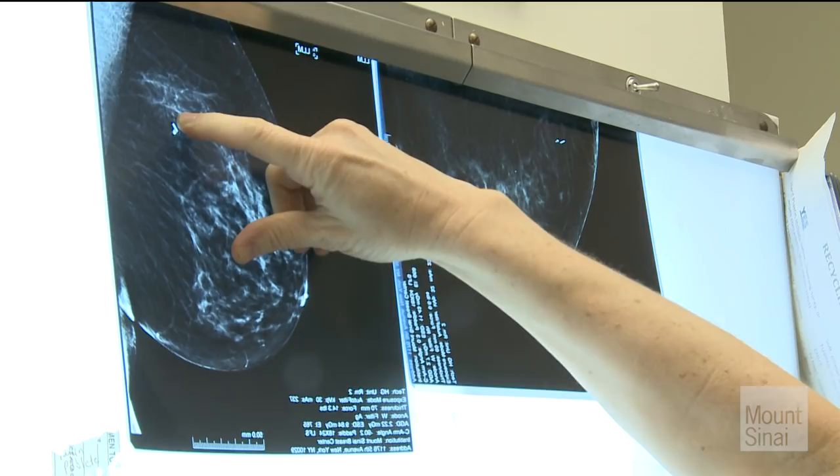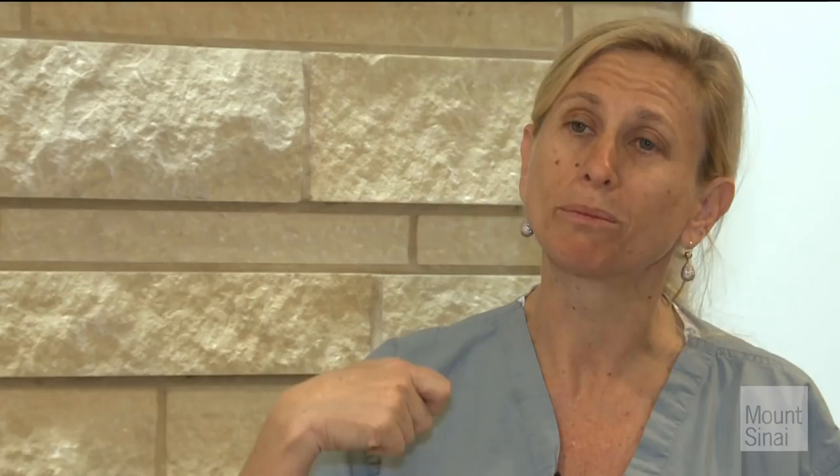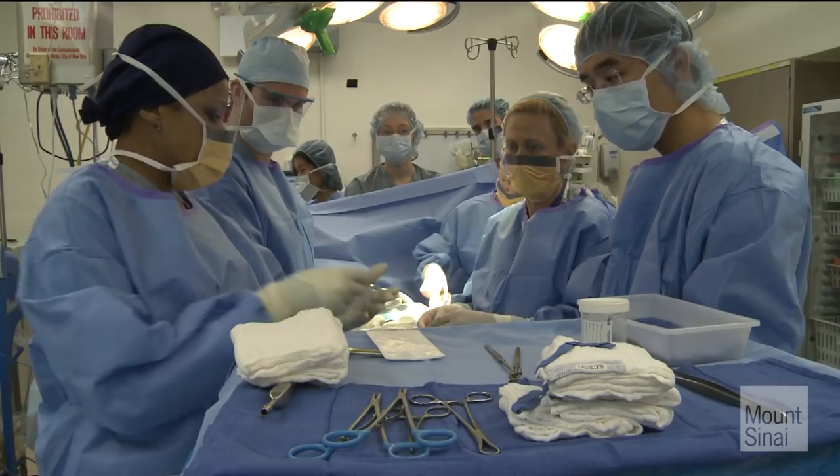When she shows up in surgery, we put her to sleep and we have a hand-held probe that picks up the signal emitted by the chip. We use the probe to find the signal, make a small incision right where the signal is emitted, follow that signal down — corresponding to the area of concern, the cancer or abnormality. We remove that, and the chip comes out with the cancer or abnormality that we've removed.